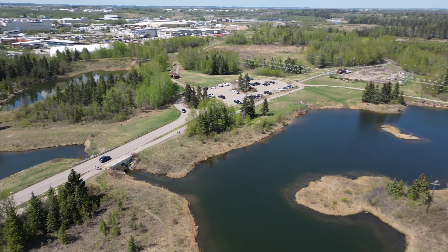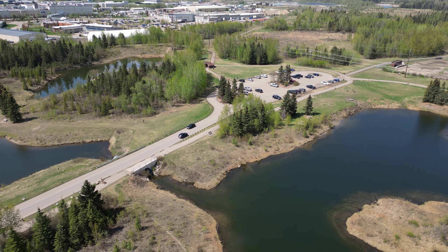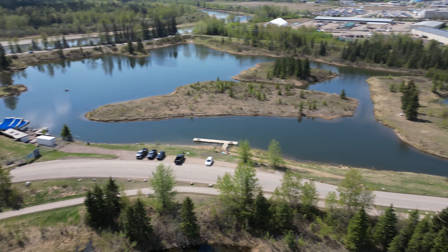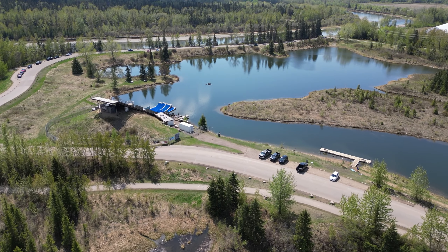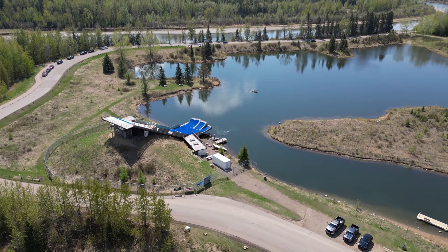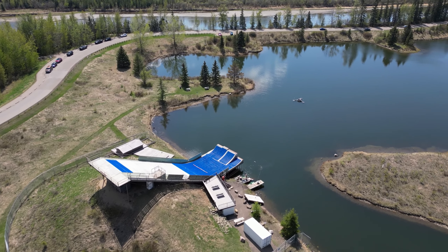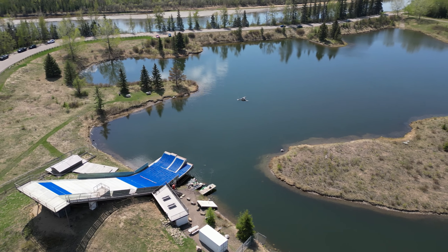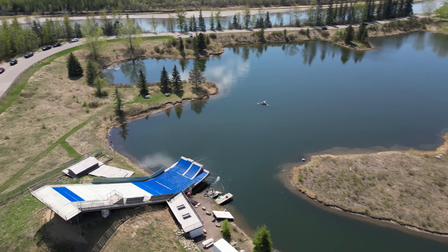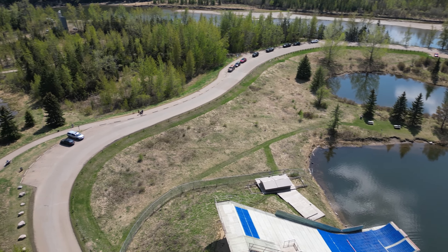Yeah, beautiful area. Off in that direction is the rest of Red Deer and the parking lot. The ski jump is right there in front of me. There are people that cruise down, do backflips, and land into the pond — it's really deep right in the center there by that aerator. And again there's the river over in that direction.